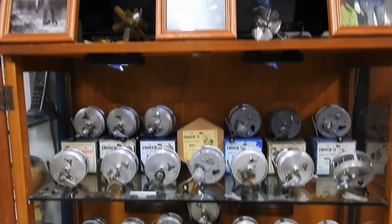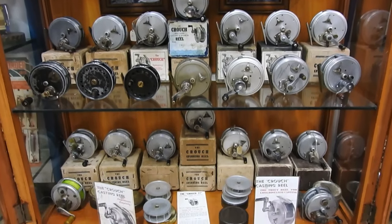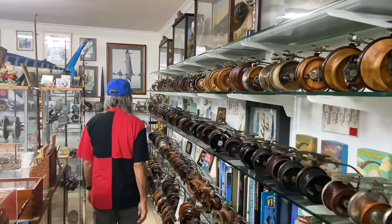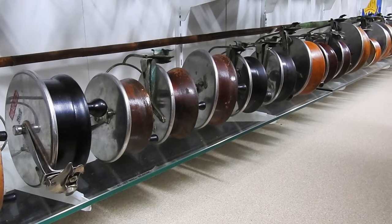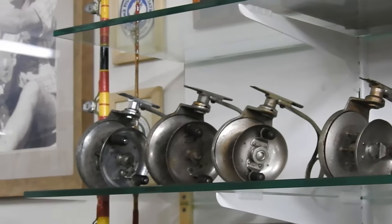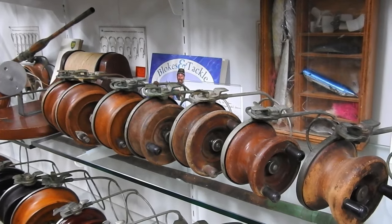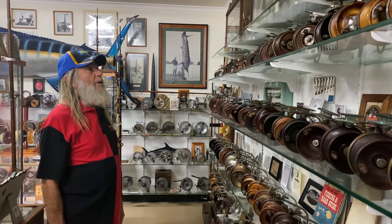They're Crouch reels, made in Melbourne. On this wall is mainly side cast reels. There's Alwees, Acmes, Thompsons, Pastimes, Cosmoses, Pacifics. I think that's about all on that wall.